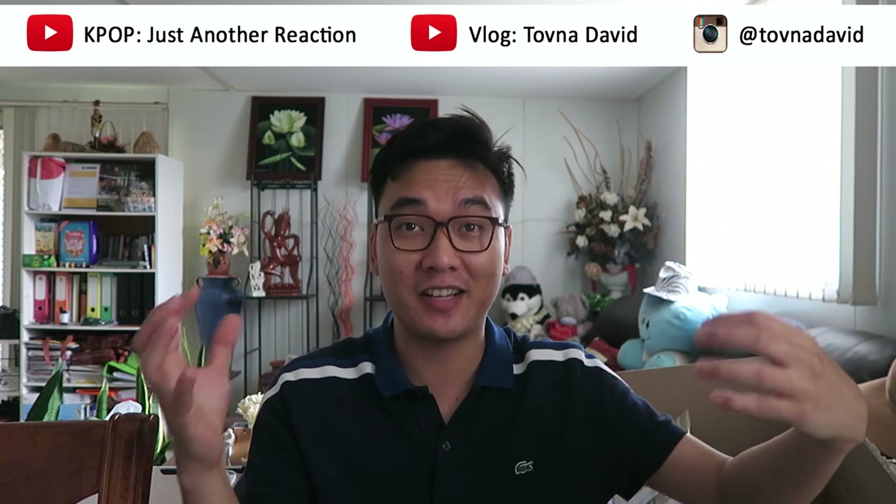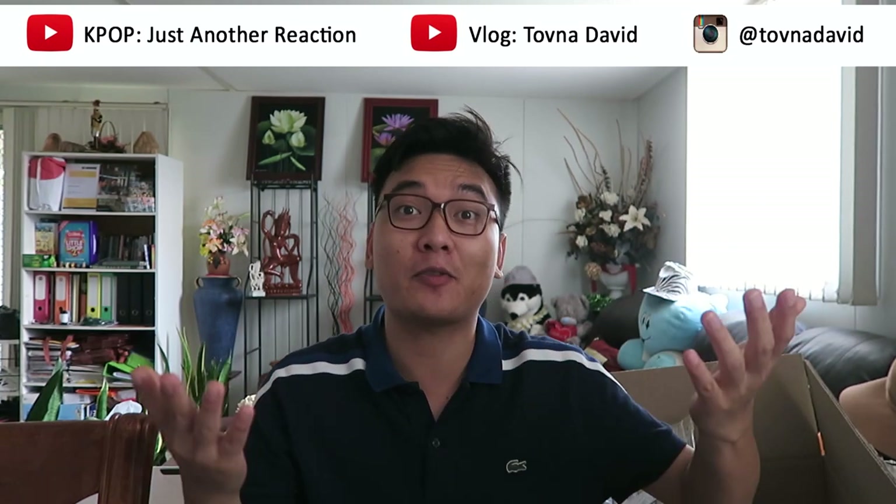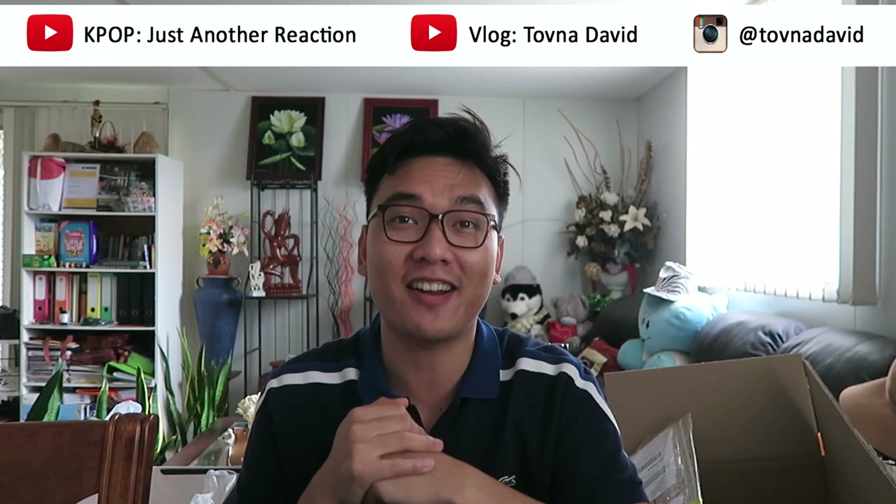That was it for the unboxing! I hope you enjoyed it. Hopefully my mom is happy and she can use it ASAP. If you liked this video please give it a thumbs up and subscribe to my channel for other travelling videos. I put links down below — go subscribe and follow me on Instagram as well if you want. Thank you once again and I'll see you guys next time. Have a good day!